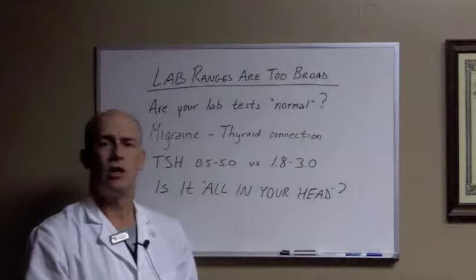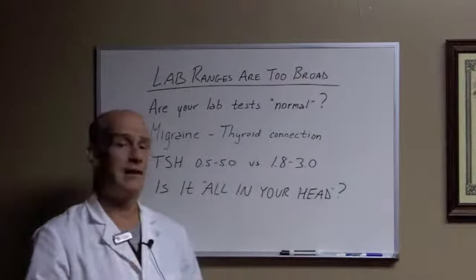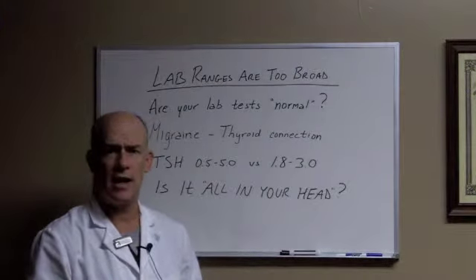If you've been told your labs are normal and this is all in your head — some people have even been offered antidepressants, told it's all in your head, just take these antidepressants, you'll be fine, get out of my office —